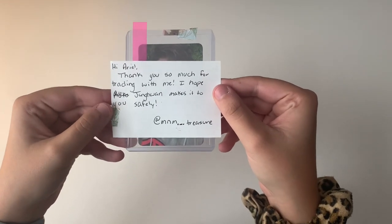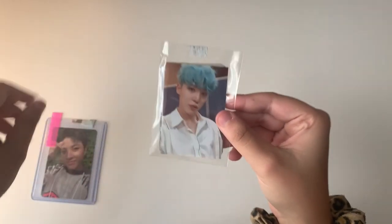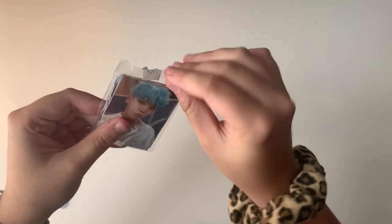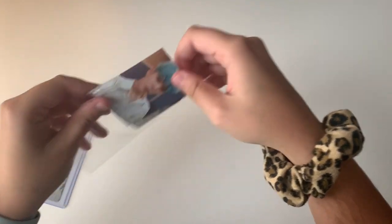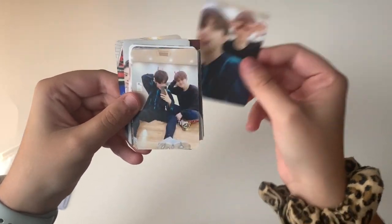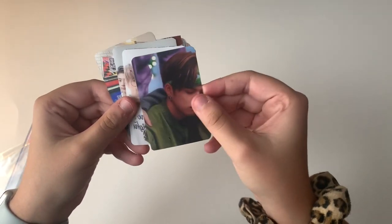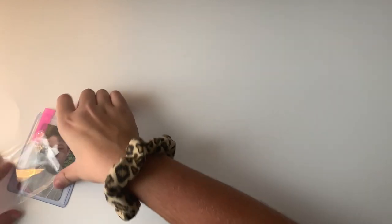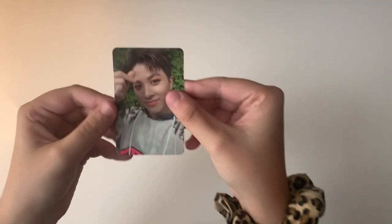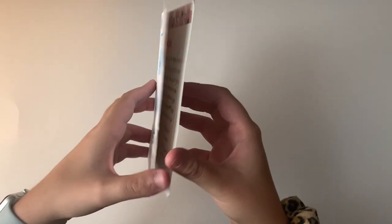The next note says 'Hi Ariel, thank you so much for trading with me, I hope Chungwan makes it to you safely.' We traded for a Chungwan card. The freebies included a Yuno and several Treasure cards — so cute. Here is the Chungwan card, super cute, thank you so much for trading.